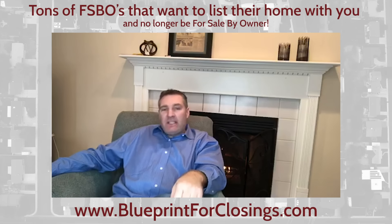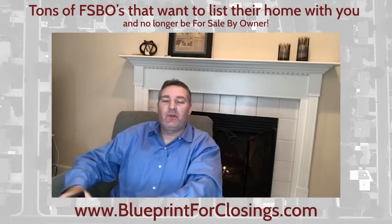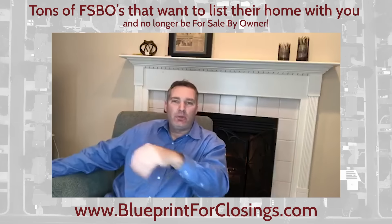Hey, what's up guys? It is your main man, Greg Luther here. We are in another location so that it always looks different for you. I'm in front of my fireplace here at our Ohio property.